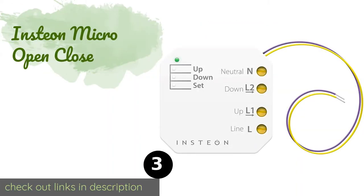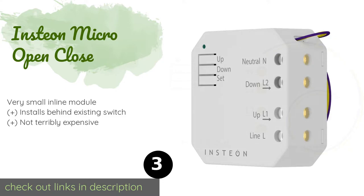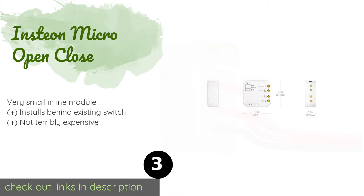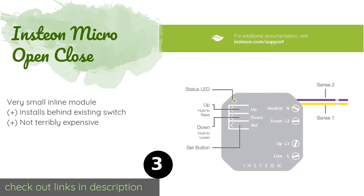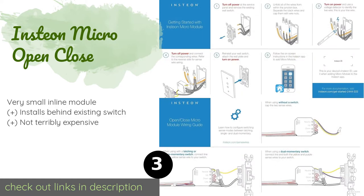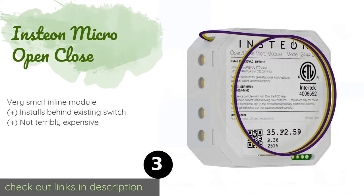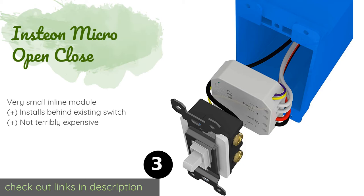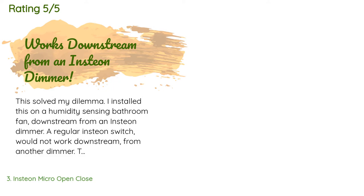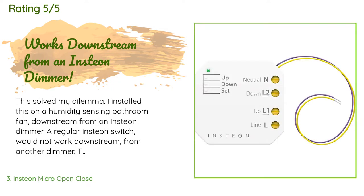The next product in our list is the Insteon Micro Open Close. Whether you are already using the system or are just dipping your toe in, the Insteon Micro Open Close can help you take control of a motorized window treatment or projection screen. You'll need to pair it with the Insteon hub, which is available for purchase separately. The price is approximately $50.